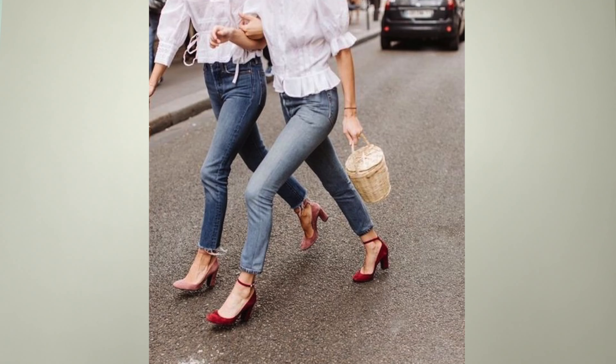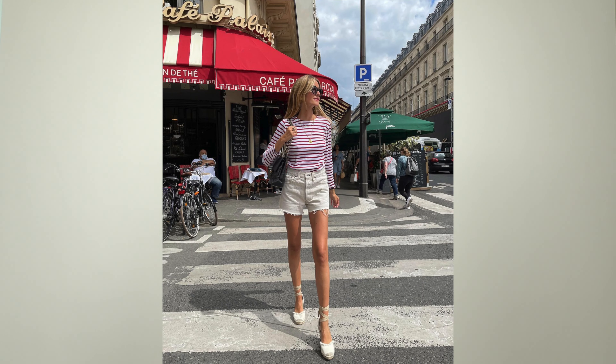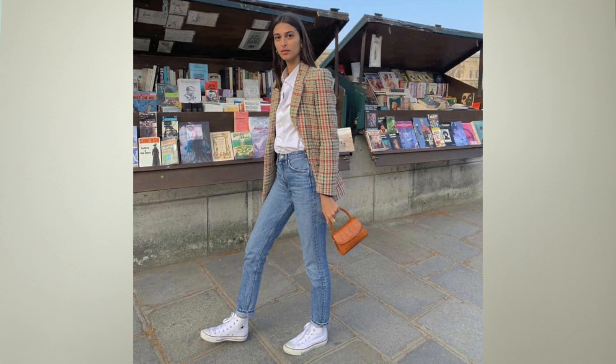She keeps her shoes at a comfortable level, not wearing sky-high heels but opting for a lower-slung heel, a block heel, ballet flats, loafers, or even a white sneaker. She wants to always feel dressy but not overdressed.